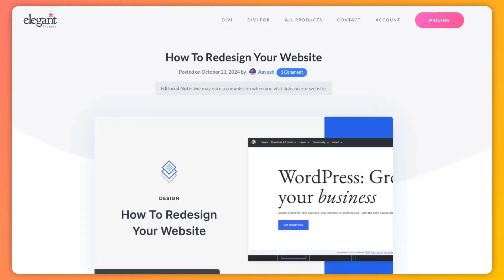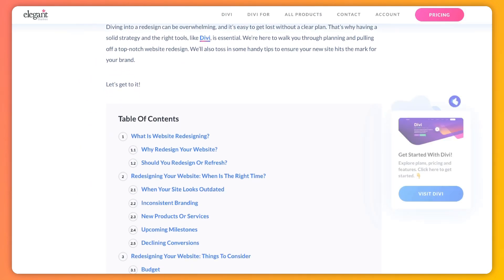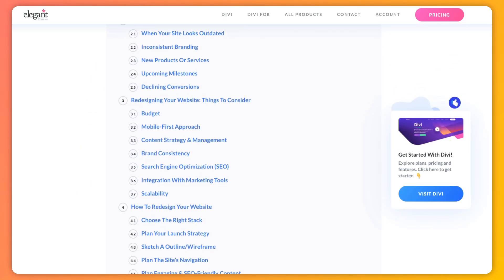My name is Zankit and you're watching the Elegant Themes YouTube channel, the makers of the Divi Visual Builder. In case you want to deep dive into this topic, we have created a complete blog post that we are going to link in the video description below. Once you're done with this video, I would highly recommend you check out our blog post.